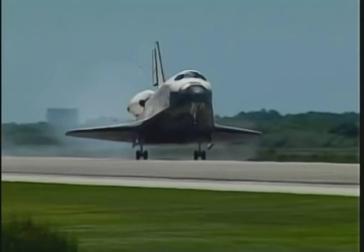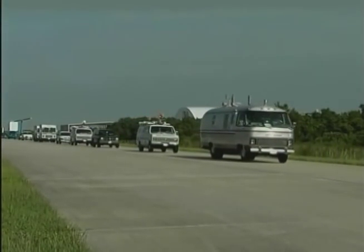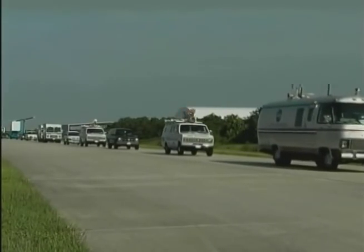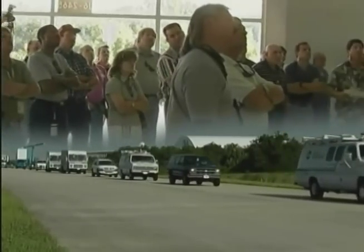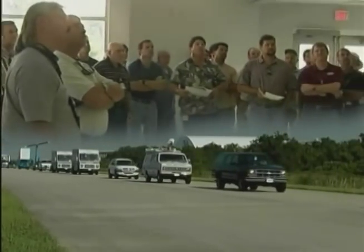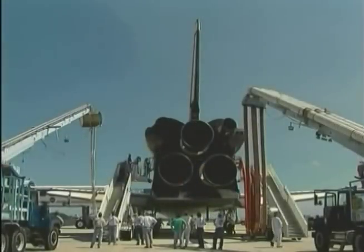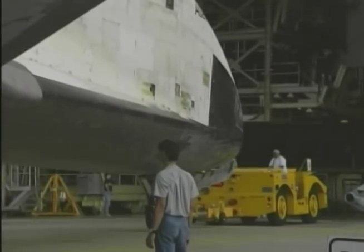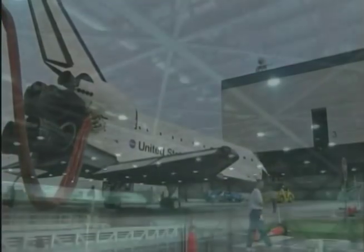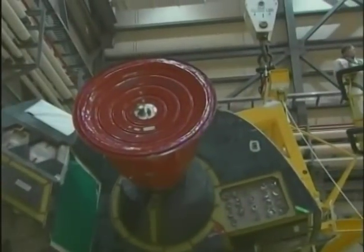When a shuttle returns to KSC, it's met by the orbiter convoy, which normally begins its operations about two hours before the scheduled return. The convoy consists of about 25 specially designed vehicles with a team of around 150 trained personnel. They help the crew exit the orbiter and safe the vehicle, then tow it to the orbiter processing facility within hours of landing. It is here, in one of the three high bays, that processing begins for the next mission.